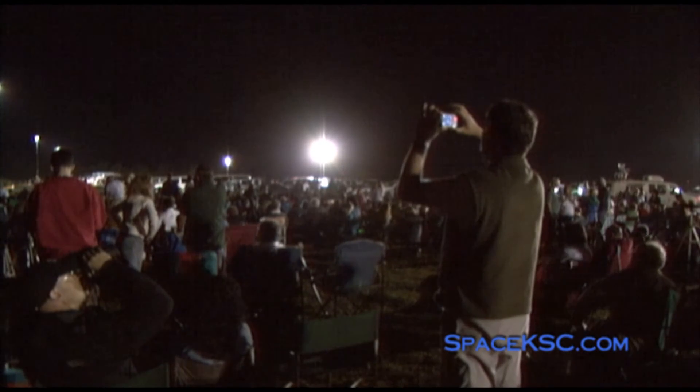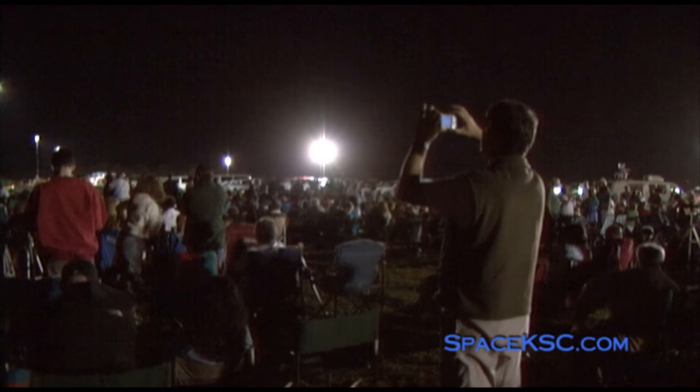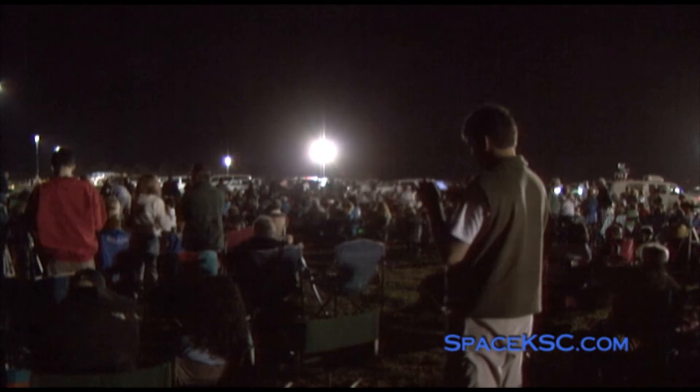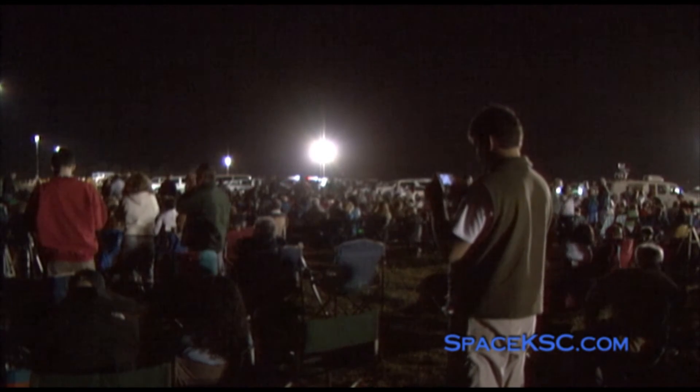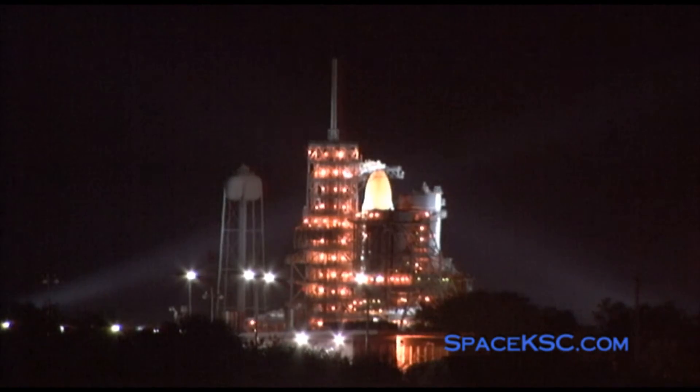Twenty-five seconds remain in the hold. As we come out of this hold, Discovery's onboard computers will transition to the terminal phase countdown configuration. The computer memory of the five general-purpose computers on Discovery will be checked to ensure the programs have been properly stored. Activation of the three onboard biogenic fuel cells will soon be underway. Fuel cells are the small power plants that use liquid hydrogen and liquid oxygen to produce Discovery's electricity during the mission.